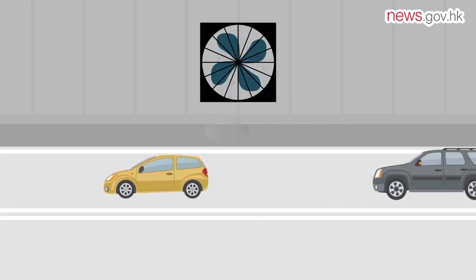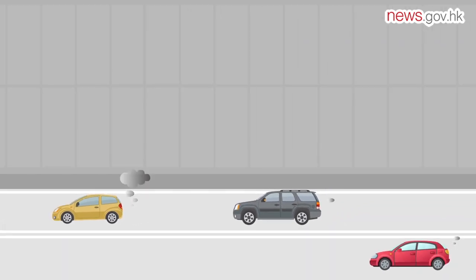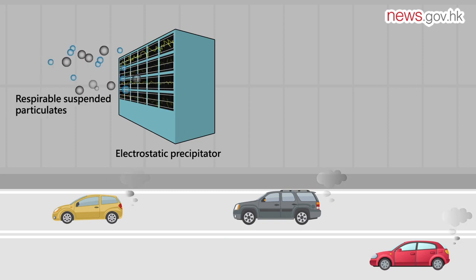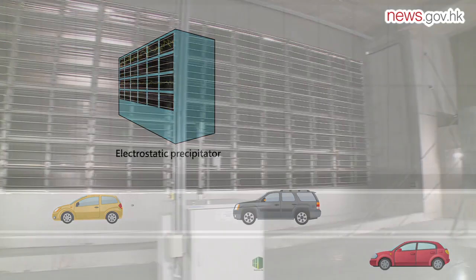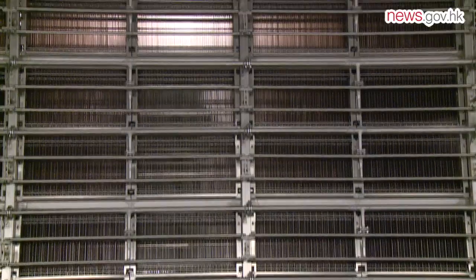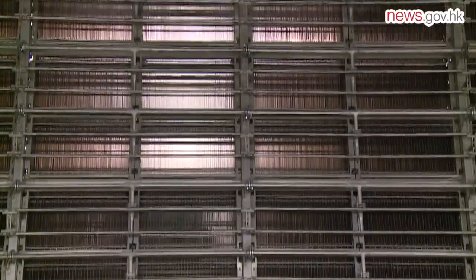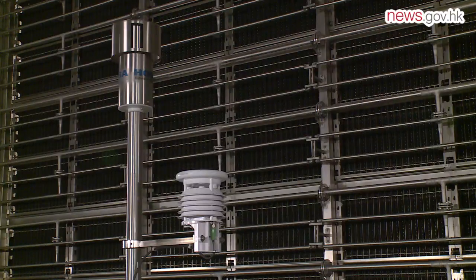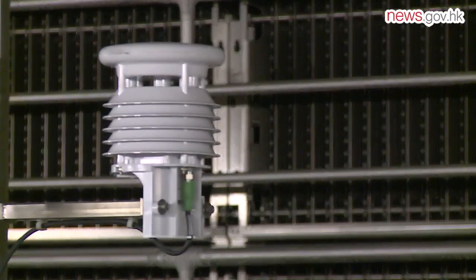The tunnel exhaust passes through two major components in air purification plants installed in three ventilation buildings along the tunnel section of the project. When the air enters the air purification system, it first goes through the electrostatic precipitator, which charges and separates respirable suspended particulates from the tunnel exhaust. Charged particulates are attracted to collector plates at this stage.